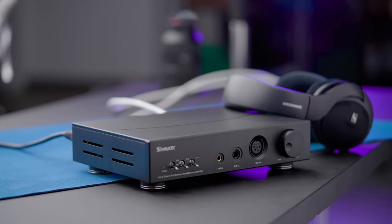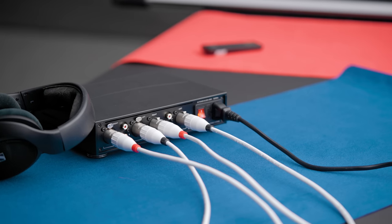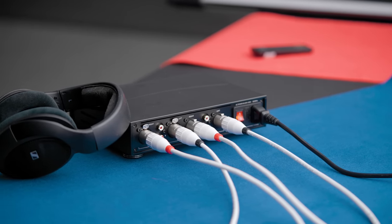The Singxer SA1 — solid D. Sounds fine. It's very expensive. It's not the most powerful, not the most clean, not the most feature-rich. The build is a little bit behind some of its competitors. Yeah, I'm going to give that one a D.